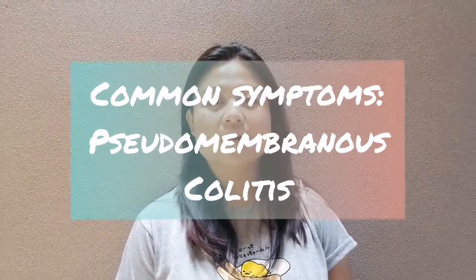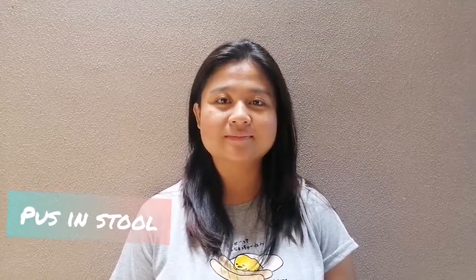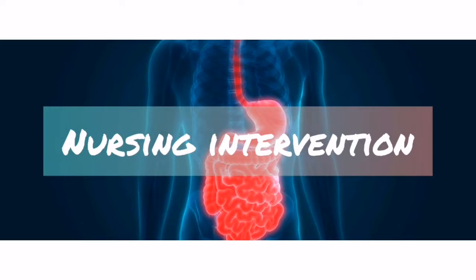The common symptoms are watery diarrhea lasting at least 5 to 10 days, bloody stools, fever, abdominal cramps, and positive stools.